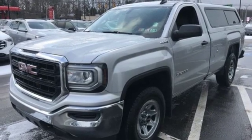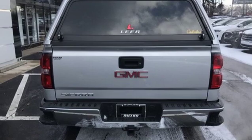Power heated mirrors, manual tilting steering column, metallic paint, HD suspension, upfitter switches, and automatic transmission.